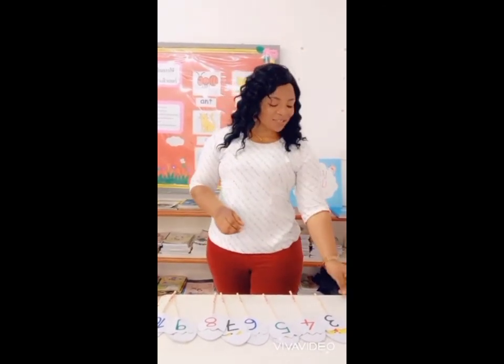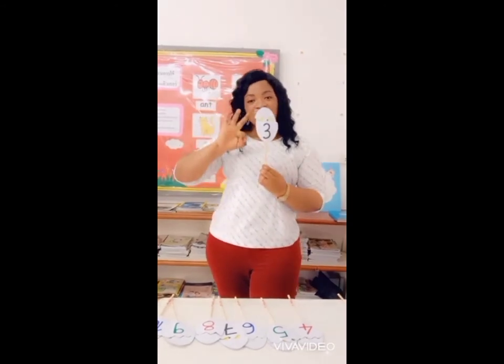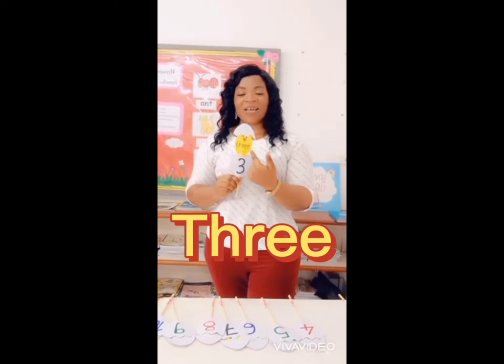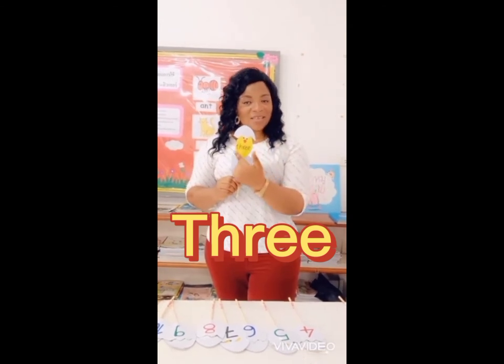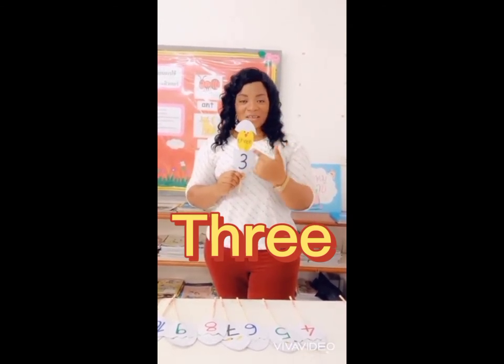Very good. The next number is the number 3. Now we spell the number 3. T, H, R, E, E — 3. T, H, R, E, E — 3.